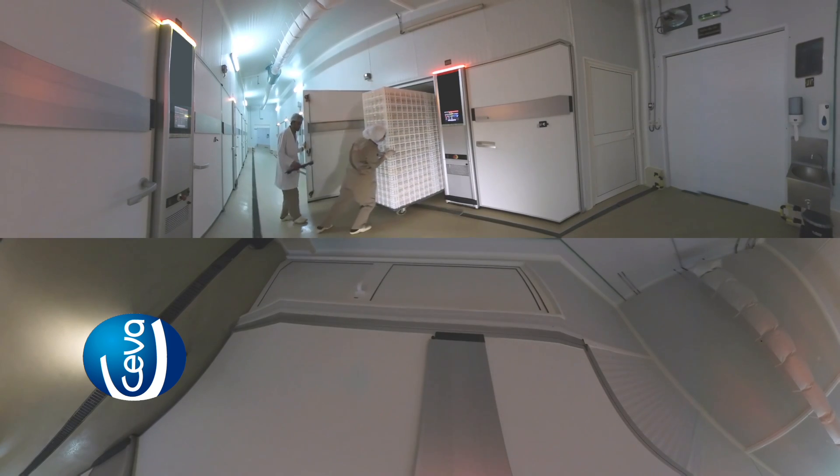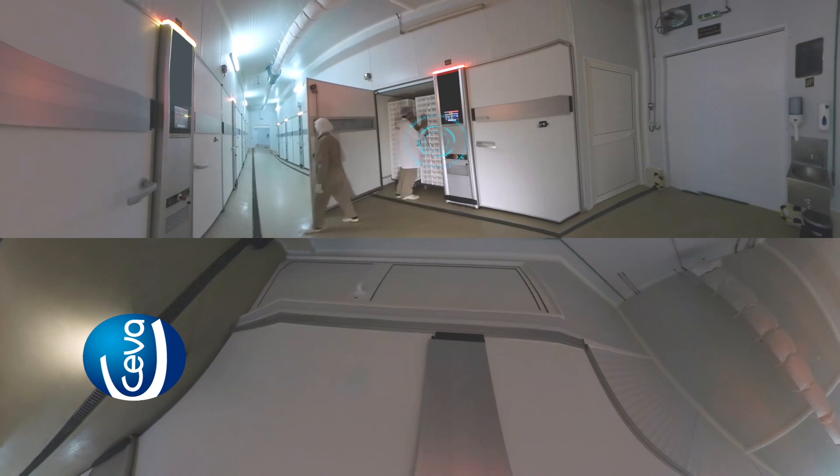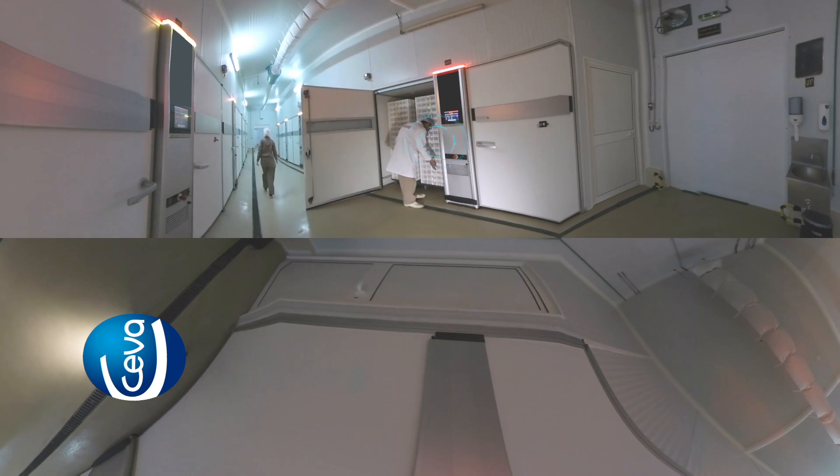Here we can see the trolley with fully vaccinated embryos placed into the hatcher for hatching, where further monitoring is done to ensure the hatching of a quality vaccinated chick.